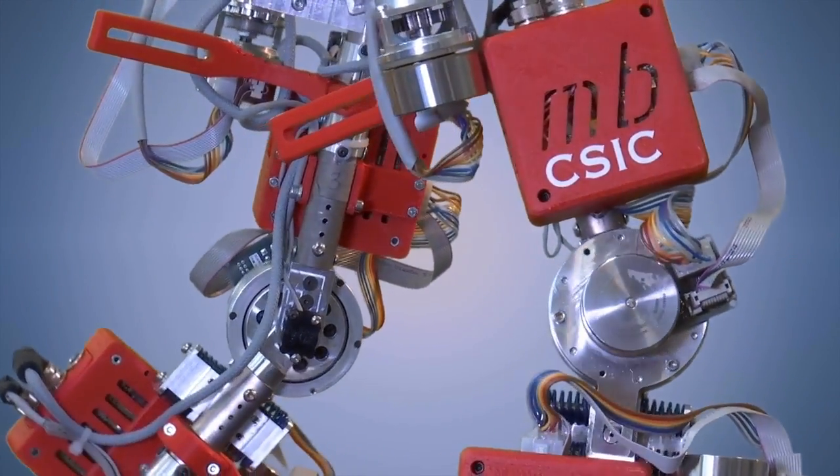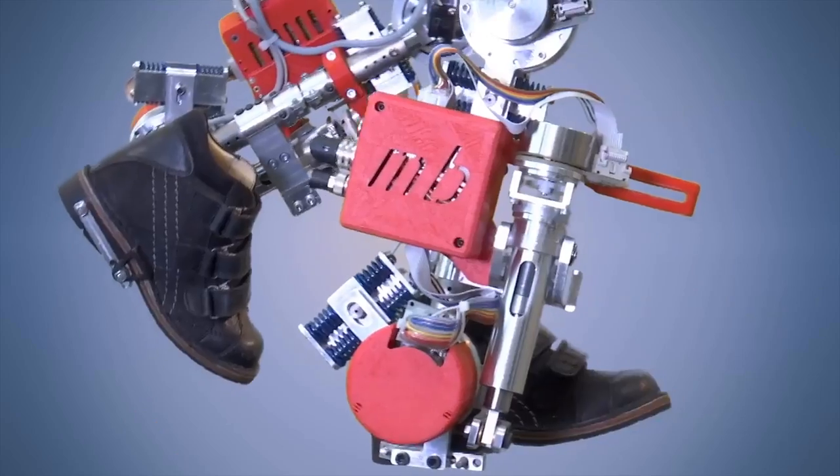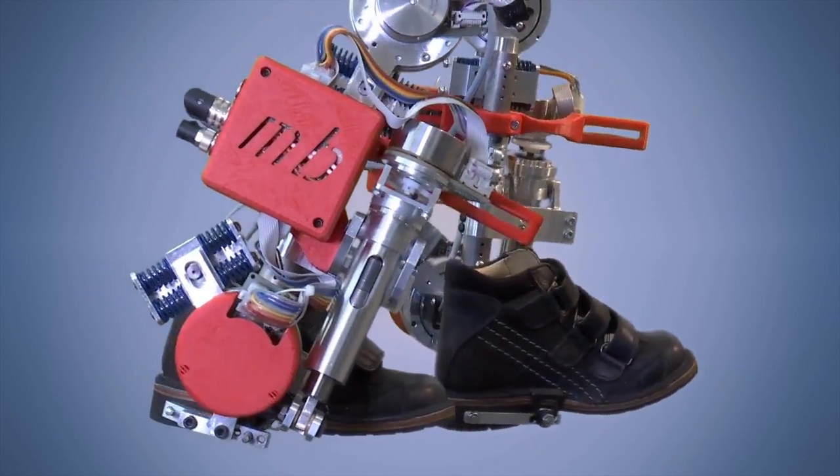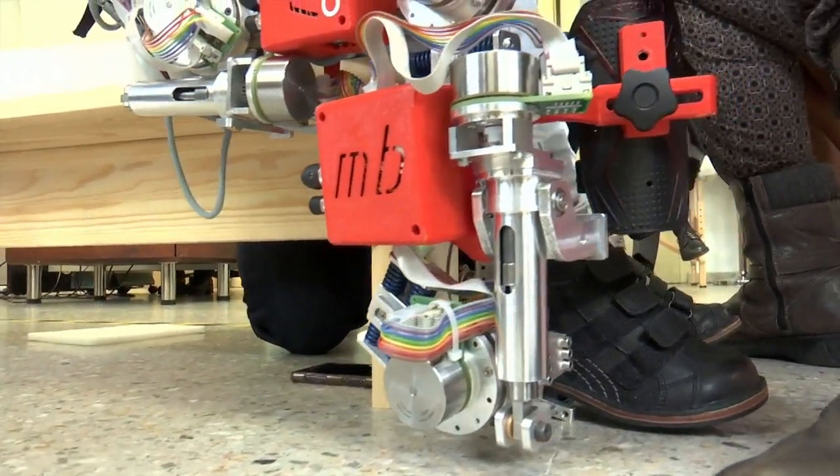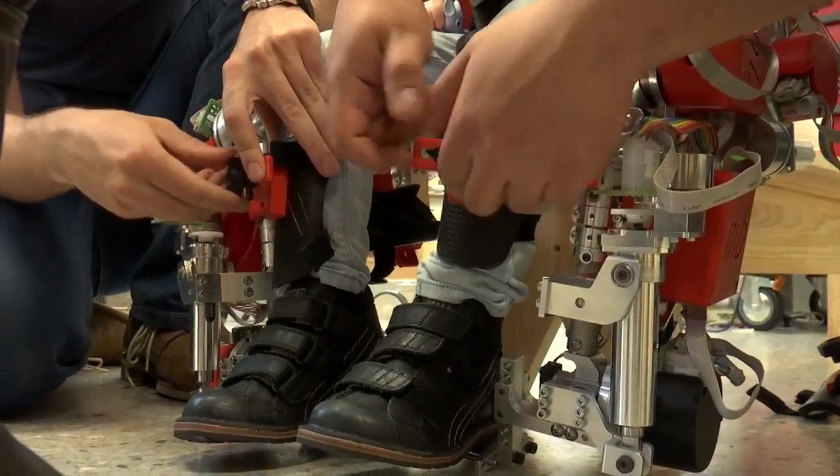The Spanish National Research Council, the CSIC, has designed and built a walking exoskeleton for children with spinal muscular atrophy. This genetic disease affects the motor neurons in the spinal cord, slowly causing atrophy in the muscles in the body.